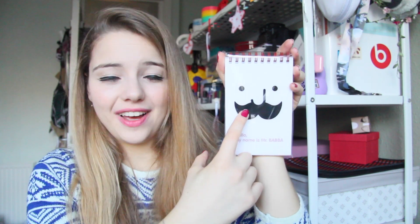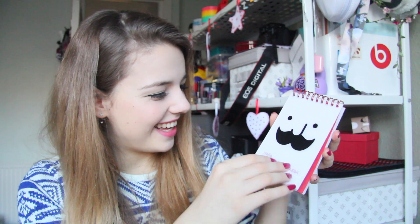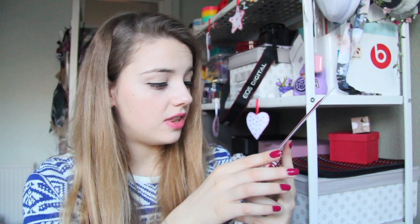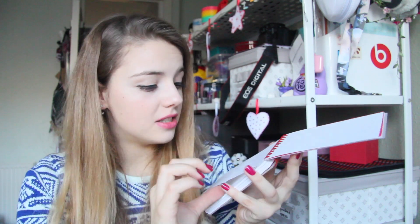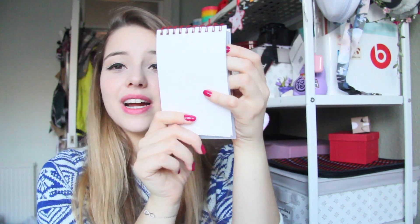Next we have — oh my god — this is so adorable. It's a little notepad with an adorable face, and it says 'Hello, my name is Mr. Baba.' It's so nice. And this is cool — these pages are actually double-sided, so on one side there are no lines, and the other side has squares.